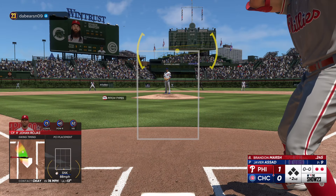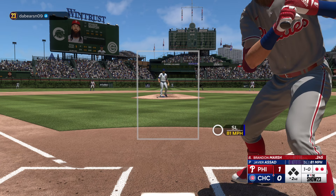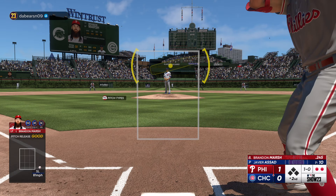The second good arm-side run and sink on that pitch right there — got inside on him and got him to bounce into that out. Brandon Marsh stands in here, takes ball one low.